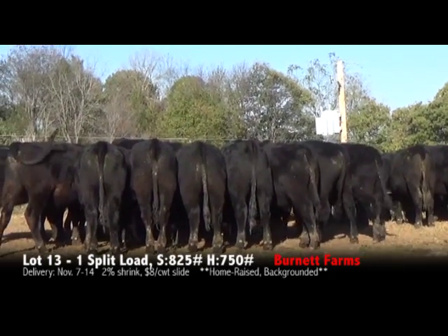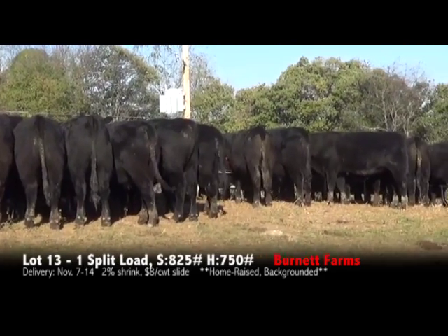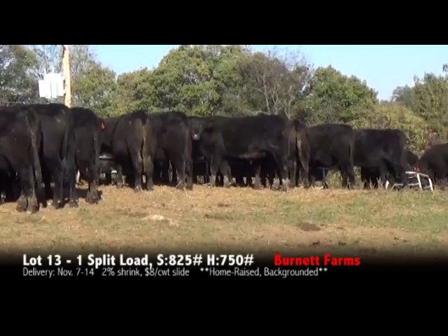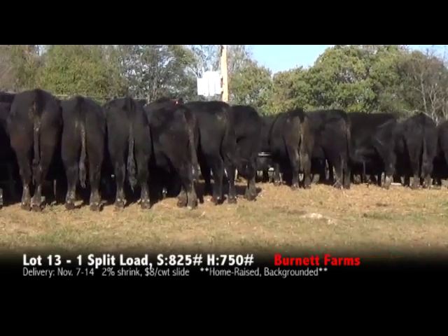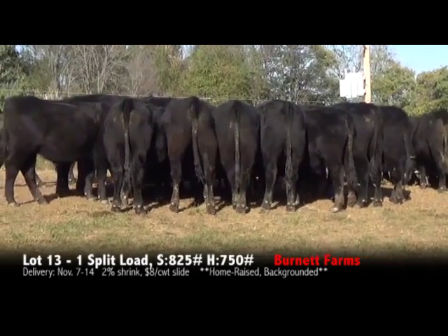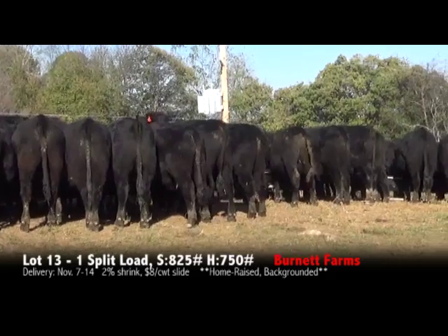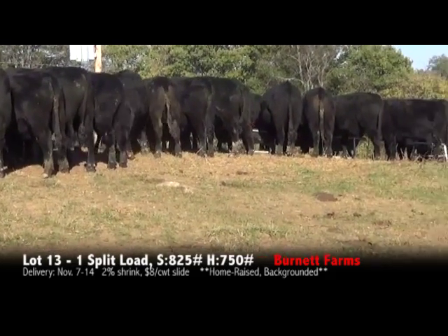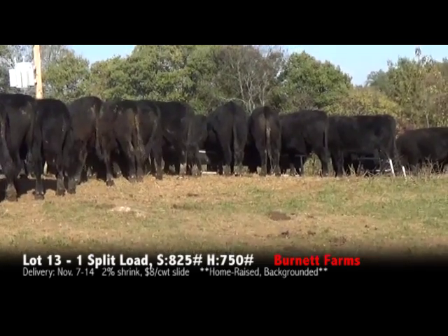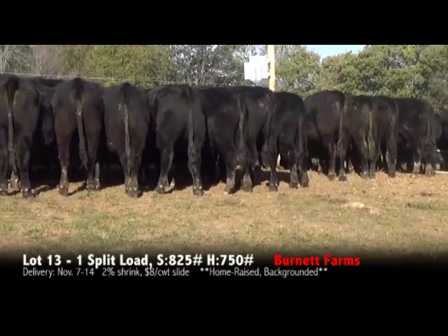I'm going to show you these steers first. 42 of these steers averaging 825 pounds, there's about a 50-pound variance in the steers in this load. It's an all-black load, 100% black, black-white face. 95% number ones, 5% one-and-a-half. 10% large frame animals, 90% medium frame animals, no small frame animals in this load. 100% medium flesh.